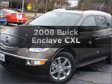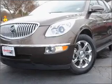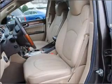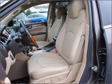Introducing the 2008 Buick Enclave. If you're looking for an automobile with great attributes, look no further. With a solid 6-cylinder engine connected to a smooth-shifting 6-speed automatic transmission, premium wheels lend a distinctive appearance.